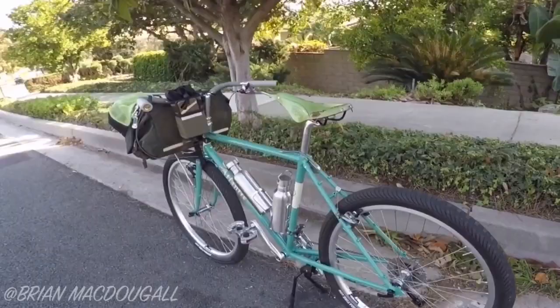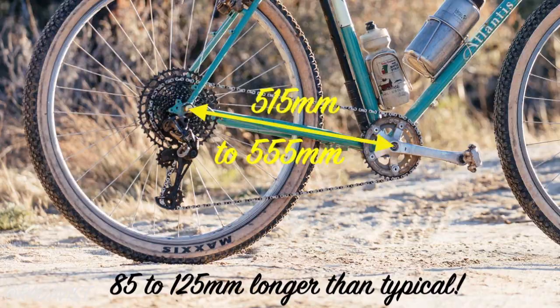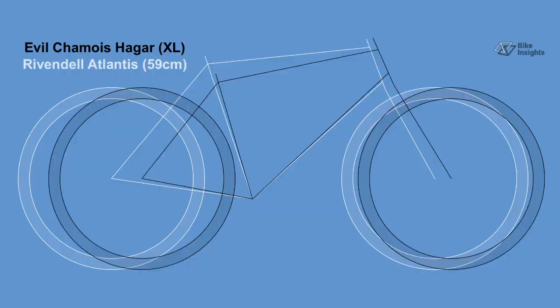Let's look at a slightly different gravel bike design. The Rivendell Atlantis has the longest rear centre of any gravel bike that I know of, ranging from 515 millimetres through to 555. The result is a bike with a similar wheelbase to the Hagar, but instead of the wheelbase length being extended in front of the rider, it's behind.